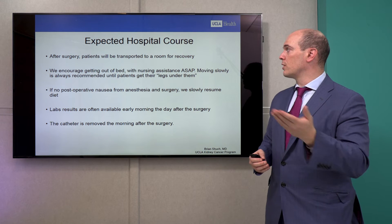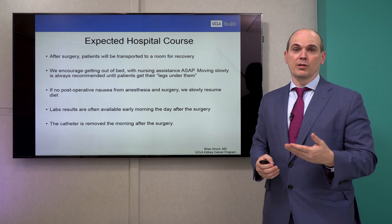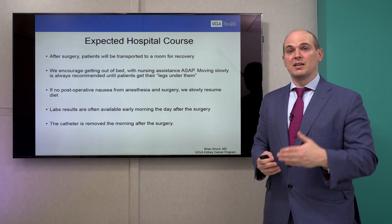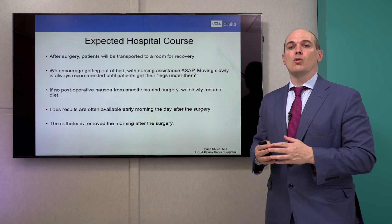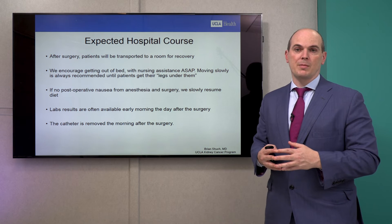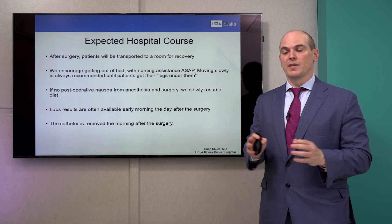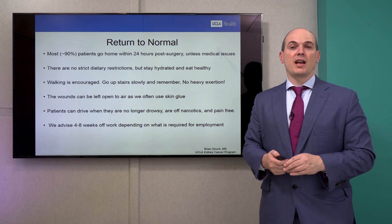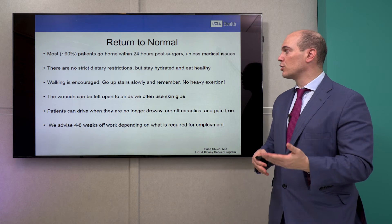After surgery, patients are transported to a room for recovery. We encourage you to get out of bed within the first couple of hours with the nurse — it takes some time to get your sea legs, but every time out of bed will be easier. If post-operative nausea is present, we give anti-nausea medications. We slowly advance your diet starting with clear liquids, check lab results in the recovery room and the next morning, and if you have a catheter it's removed the next morning. Ninety percent of our patients can go home within 24 hours.